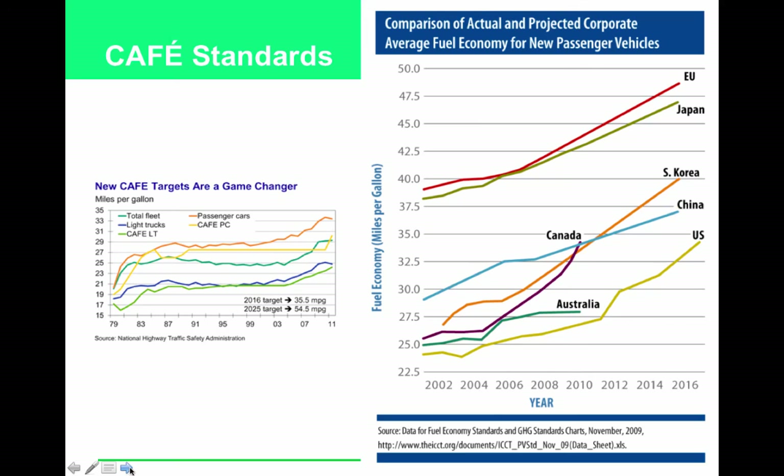CAFE standards — Corporate Average Fuel Efficiency standards — were set by many countries and require that the average fuel efficiency of all cars manufactured by a company meet a set number. The U.S. standards are notably lower than those of Europe, reflecting American preference for larger, less fuel-efficient vehicles.